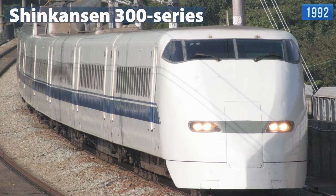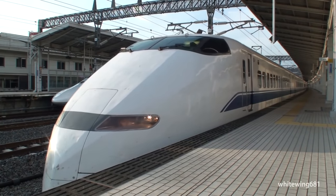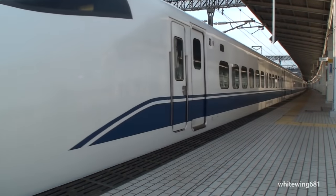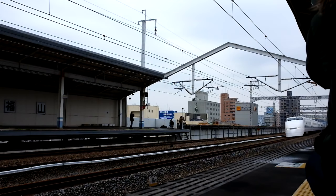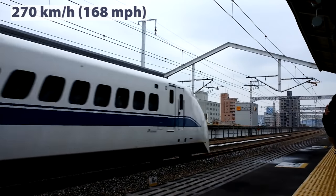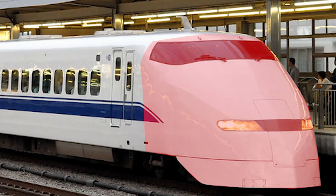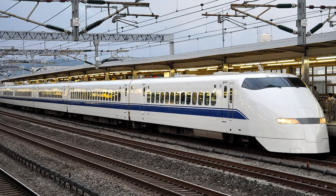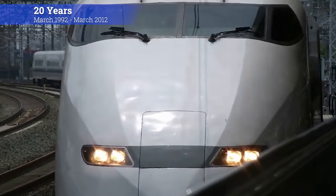In 1992, JR Central introduced the 300 Series. This train not only looked significantly different, but it was also a huge technological step forward, which was achieved with AC motors and use of lighter materials, most often aluminum. Although it had a few technological problems at first, its introduction meant the improvement of operating speeds to 270 km/h. This series was later also adopted by JR West. The front-end styling consisted of a curved wedge, replacing the aircraft-style nose cones of previous Shinkansen trains. They were painted brilliant white with a medium-thick blue stripe beneath the windows. This series has been used for 20 years, from March 1992 to March 2012.